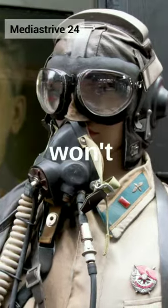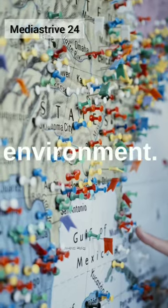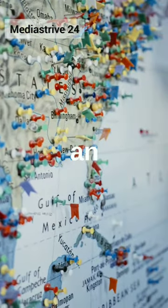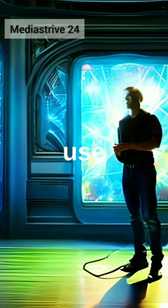Nuclear weapons are incredibly dangerous and destructive, and their use can have devastating consequences for both human life and the environment. While they were once seen as an important tool of warfare, many countries now work to limit the spread of nuclear weapons and to promote disarmament, in the hope of preventing their use in the future.